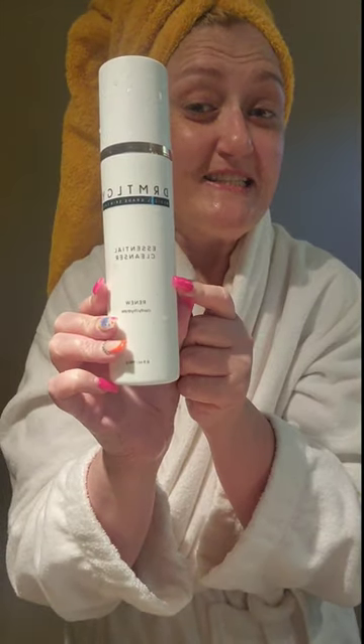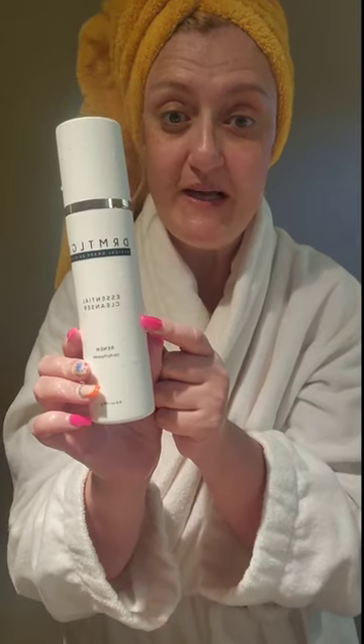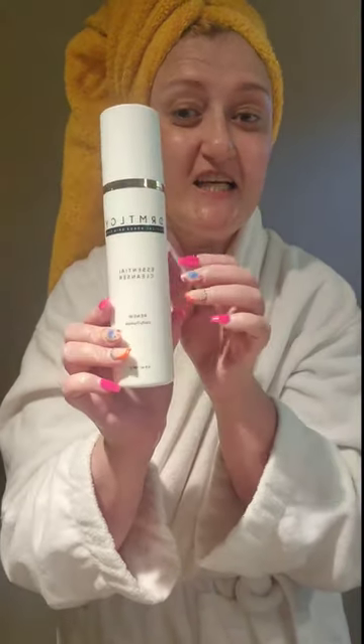I did use the essential cleanser from dermatology already when I was in the shower. I just love this stuff. It smells so good and it's healthy for your skin and not harsh, nice and gentle.